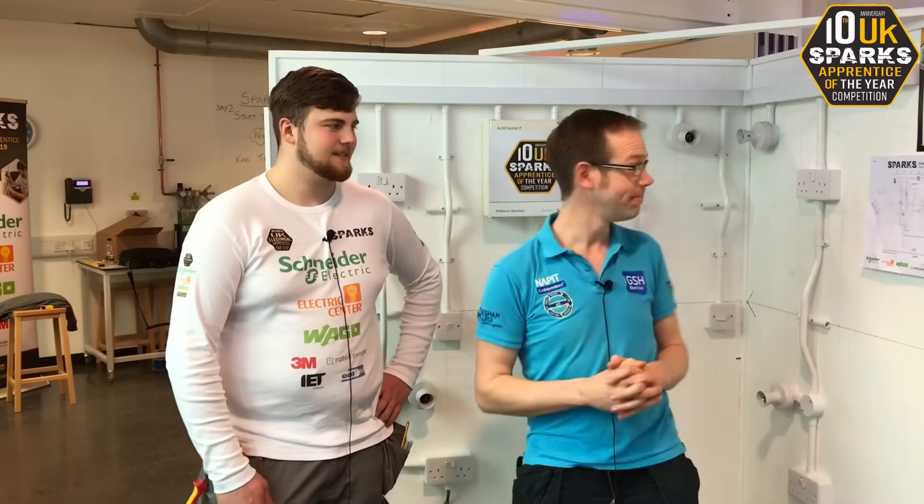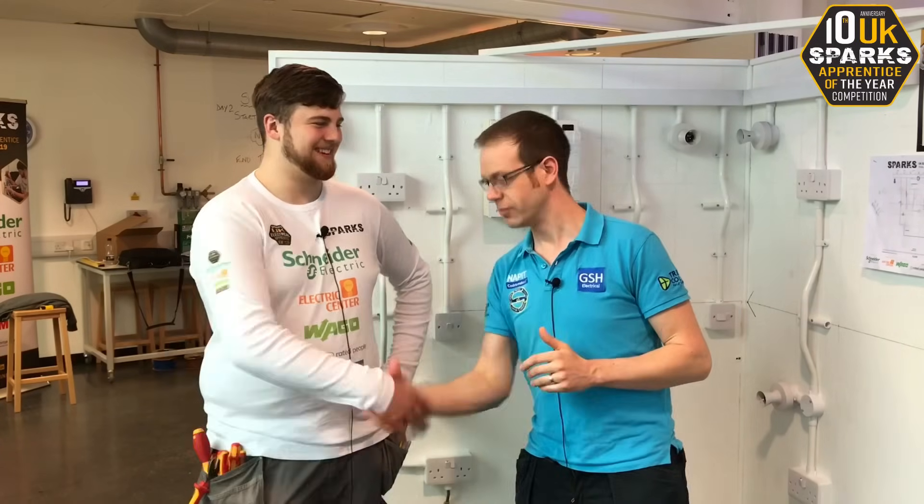We don't know who's won yet, okay? So we'll see what the result is — still to play for. But I would just like to say, Ben, you're definitely my favourite. Thank you very much. All the best.